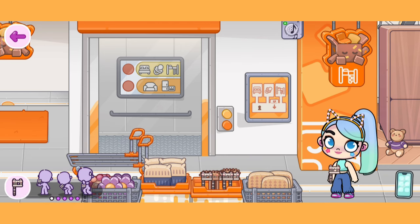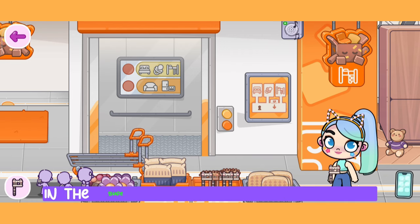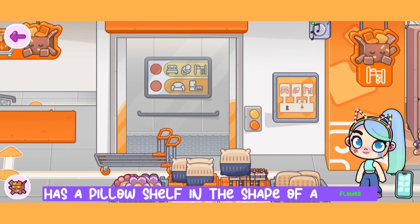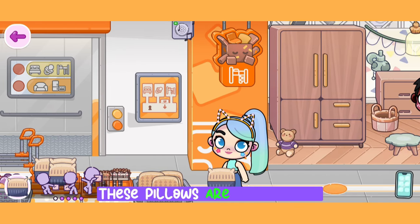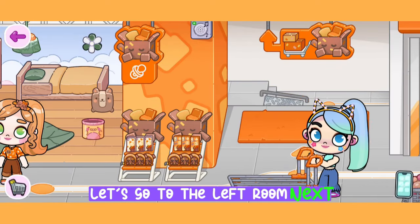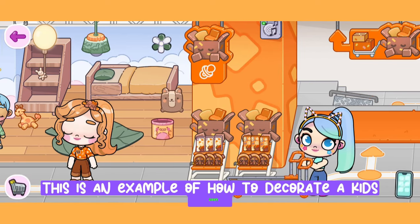The shelf with the toys has a pillow shelf in the shape of a plot, and the shelf next to it has a pillow shelf in the shape of a flower. These pillows are all so cute. Let's go to the left room next — this is an example of how to decorate a kid's room.